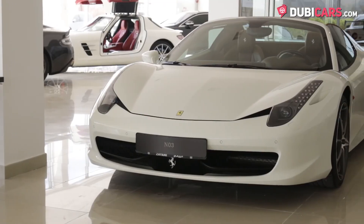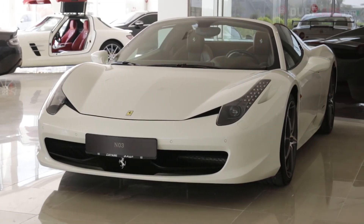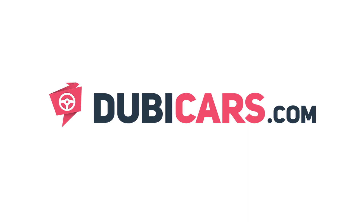Don't miss your chance on this low-mileage Ferrari 458 Spyder, which is available at number 3. For more information, contact details, and the price, see the description below.